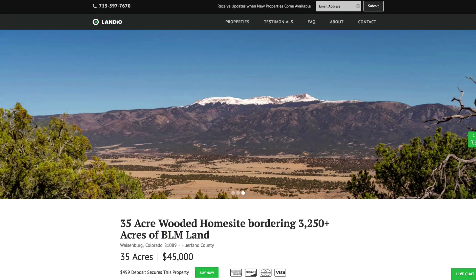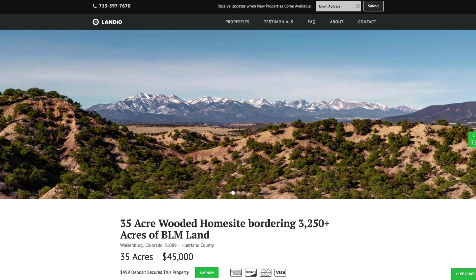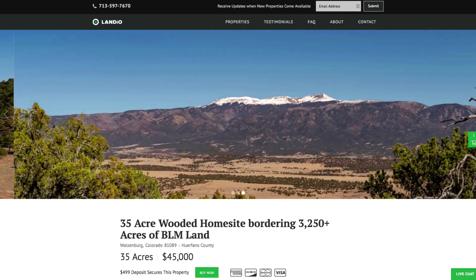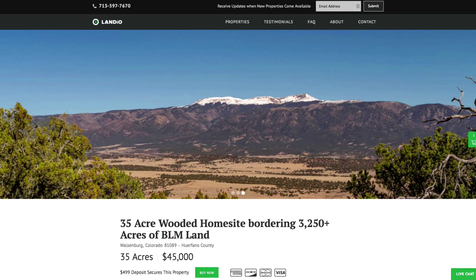Hello, this is Tori with Landio. We have a new 35-acre wooded home site in southern Colorado. This property borders more than 3,250 acres of BLM land along the entire west and south boundaries.